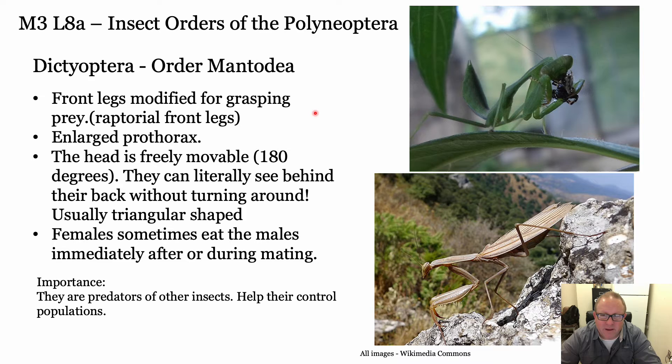Some key characters: the raptorial front legs with spikes used for grasping prey. They have a really long, enlarged prothorax with the first set of legs extending off there. They have a head that can move 180 degrees - it can look behind itself. If you ever catch one, keep it for a while - you can guide your finger around it and it'll follow you. They can see behind their backs without turning around. Their head is usually triangular-shaped.